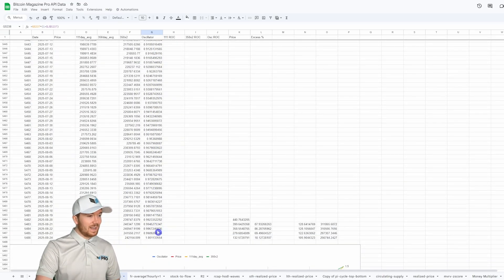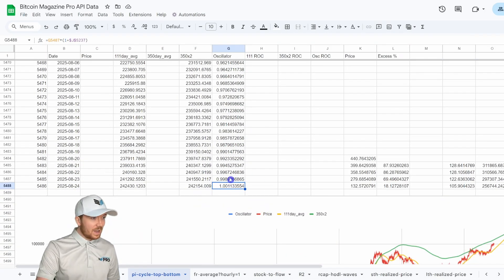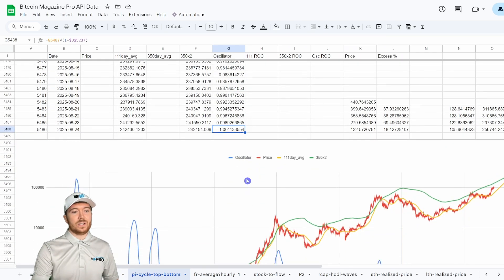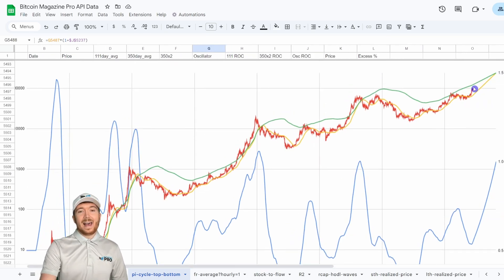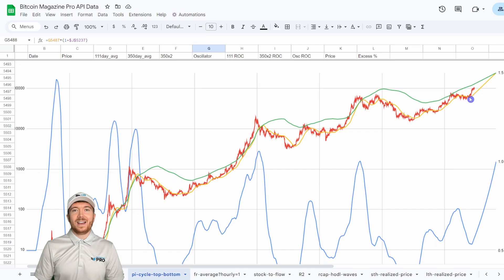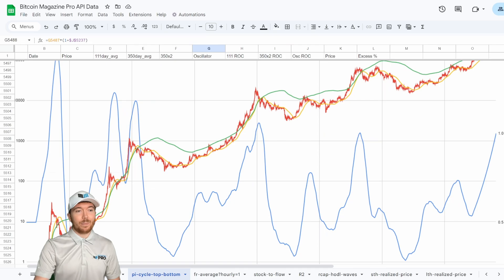Into the summer of 2025, the oscillator reaches a value of one — indicating the two moving averages cross — on August 24th, 2025. At that point, our current trend projects a crossing price of around $242,000. Now, this almost certainly isn't exactly how things will play out. The oscillator isn't going to move in a perfectly straight line upward, but it is an interesting projection to examine.